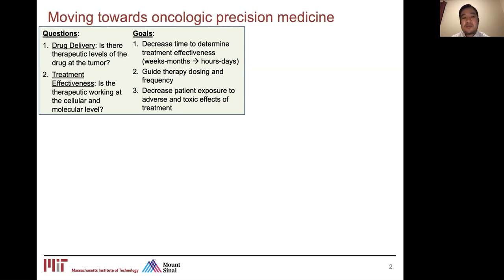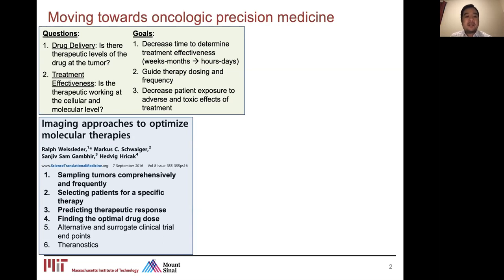There are two overarching research questions. The first is the drug delivery aspect: did the drug actually get to the tumor site, did it diffuse around the entire heterogeneous tumor microenvironment with fibrotic tissue, necrotic core tissue, and highly or lowly vascularized regions, and is it present at a therapeutically sufficient level? The second is to evaluate the efficacy of the drug once it's there — is it working on the cancer cells on a molecular and cellular level? A review article identified guiding principles for imaging technologies: better sampling of tumors on a comprehensive and frequent basis, patient selection for specific therapies, predicting therapeutic responses, and finding optimal drug dosing.